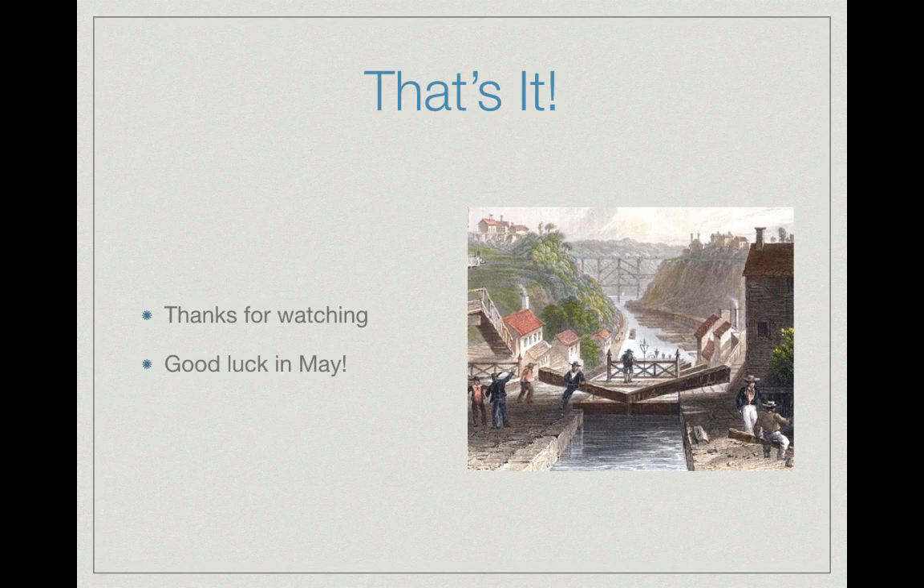Thank you very much for watching. Check out other videos in the description that relate to this time period, and best of luck on all your tests this year — especially the one in May. Have a good day.